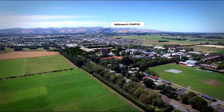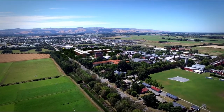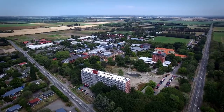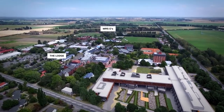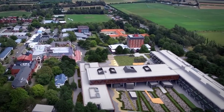A new joint facility housing researchers, educators and students from AgResearch and Lincoln University is now being built on the Lincoln University campus, with a focus on New Zealand's land-based sector. World-leading researchers and educators will collaborate on innovative research, providing a unique, hands-on learning environment.